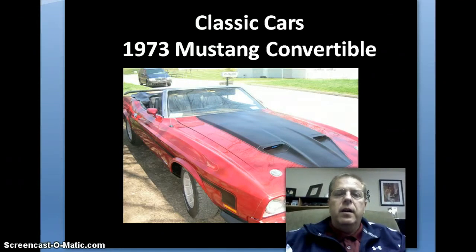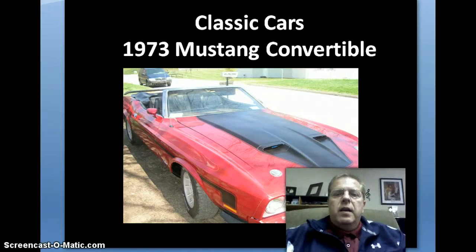I started a classy car restoration business last year with a friend who's a state certified mechanic and also a state certified auto body repair facility. He's been doing the business for about 20 years and I'm the investing partner. I go out and find the projects and he works on them. What we do is we fix the cars up and then try to turn around and resell them.